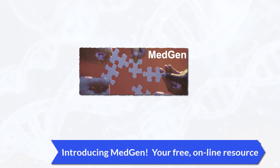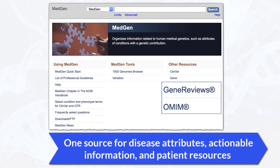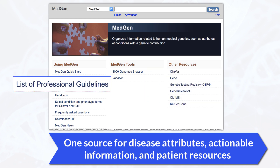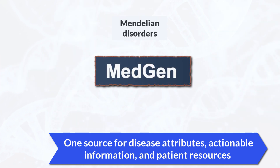Welcome to MedGen, a free website where you can find disease descriptions from favorites like Gene Reviews and OMIM, as well as molecular implications, links to the latest research, manually curated professional guidelines, and so much more.